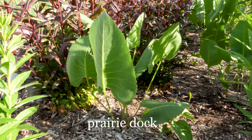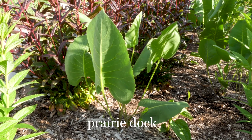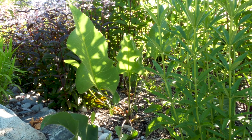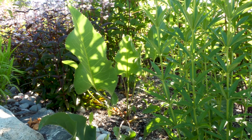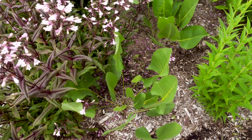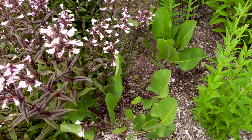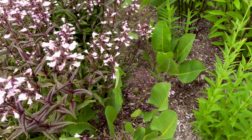This is Prairie Dock. It has large, rough leaves. These plant specimens are still pretty young — in a couple of years they'll get much larger. They're one of my favorite plants to use. They're quite tolerant of many soil types, but their stature really makes an impression in any rain garden.